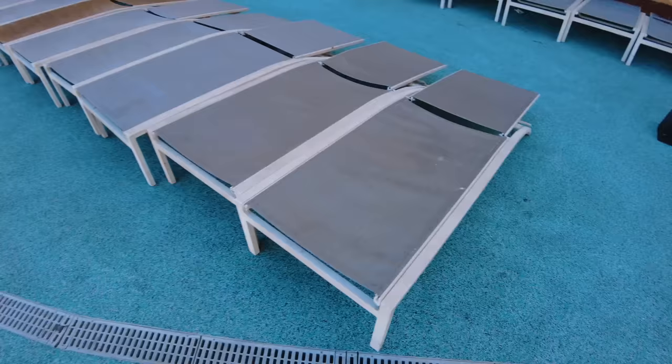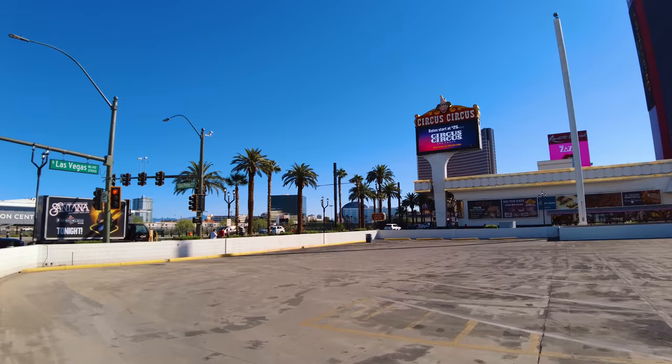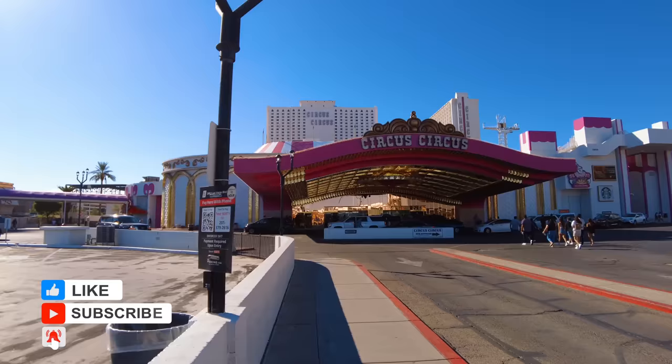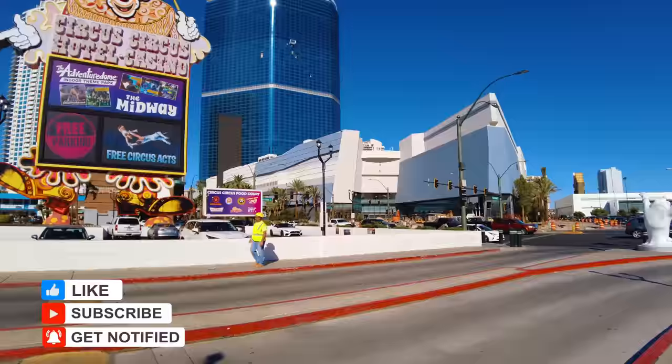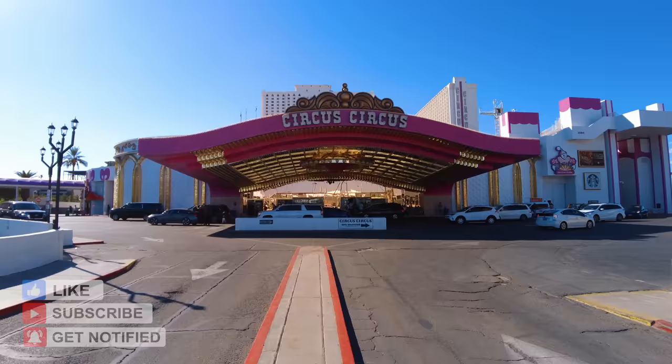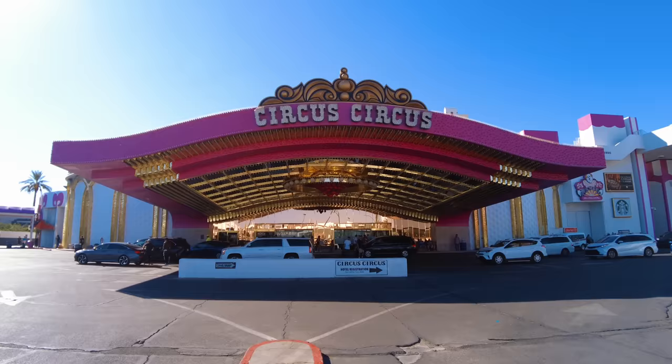You walk around the pool and it is really filthy. The first thing you notice about the Circus Circus Hotel is the entrance. All the big casinos on the Strip have an amazing entrance. Circus Circus though just kind of feels like a car park. I do love the frontage though.